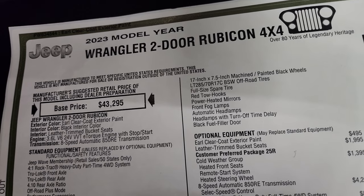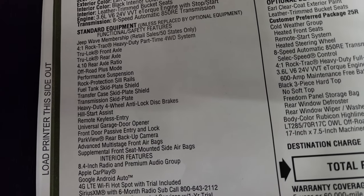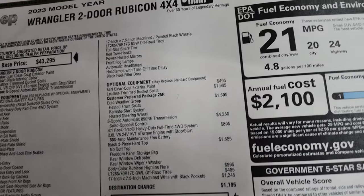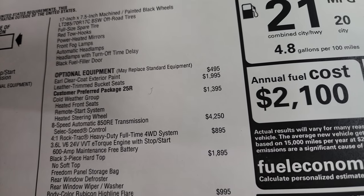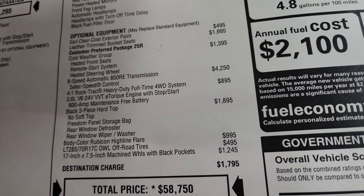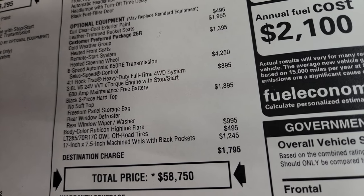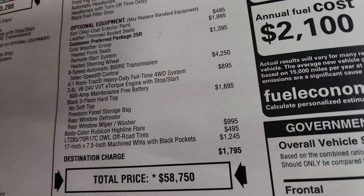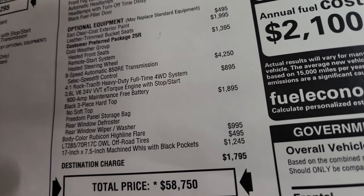Two-door Rubicon 4x4, Earl clear coat is the color, black interior, 3.6 liter, 8-speed automatic transmission. Everything on your left is your standard equipment with the Rubicon package. The optional equipment starts with Earl clear coat at $495. Leather-trimmed bucket seats are $1,995. The cold weather group is $1,395 — gives you the heated seats, remote start, and heated steering wheel. The 8-speed automatic is $4,250 combined with the 3.6 liter V6. You also get the 4-to-1 RockTrack heavy-duty full-time four-wheel drive system for $895.